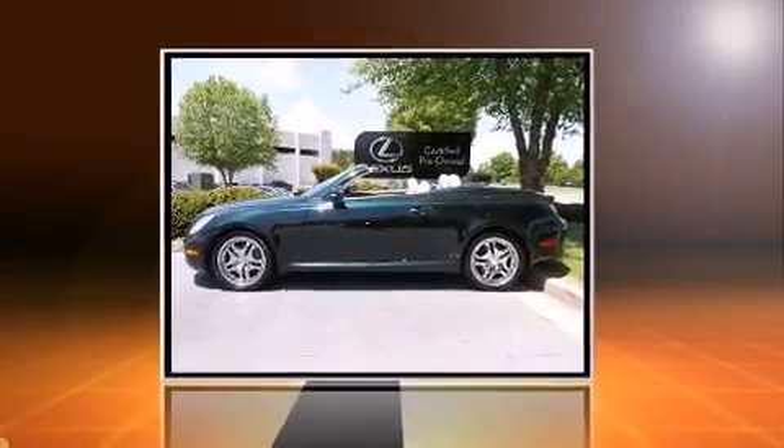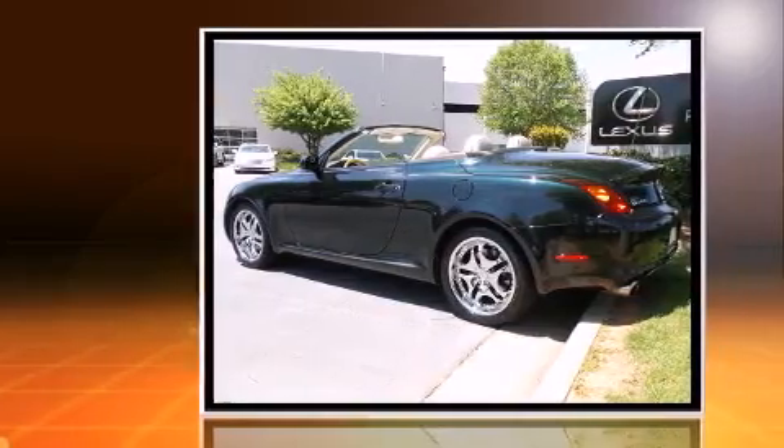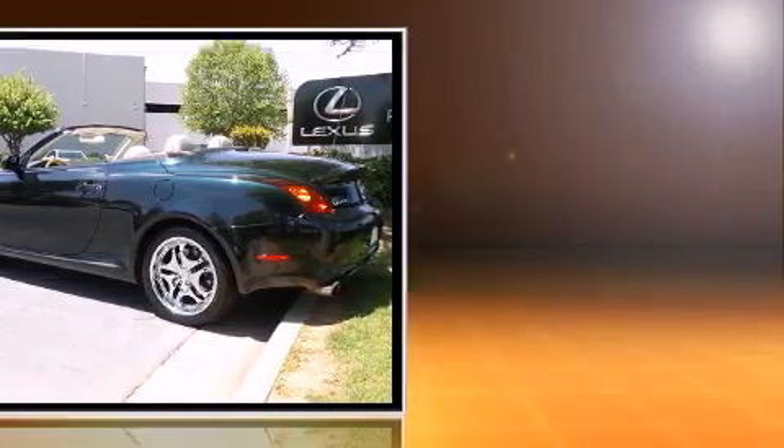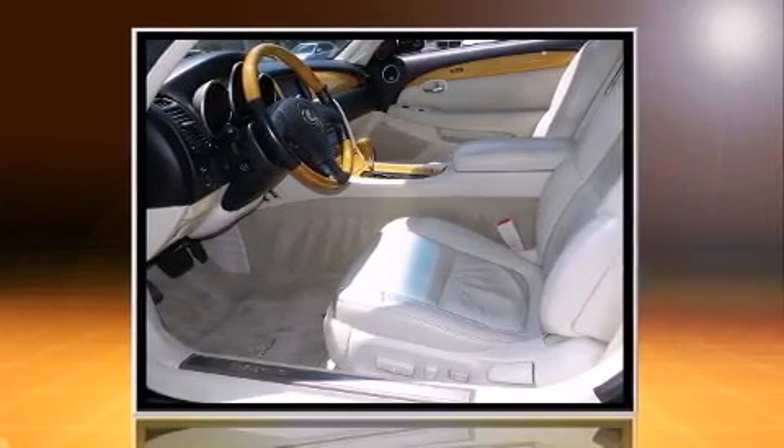You can expect a lot from the 2005 Lexus SC430. Lexus made sure to keep road handling and sportiness at the top of its priority list. It features an automatic transmission, rear-wheel drive, and a powerful 8-cylinder engine.